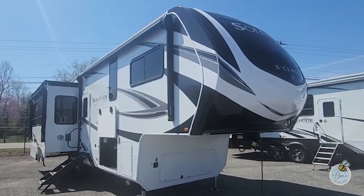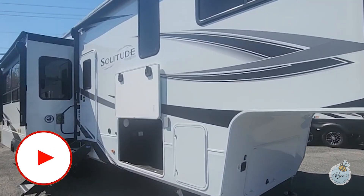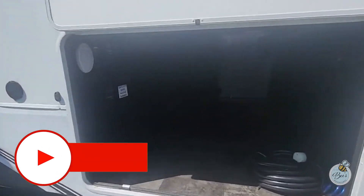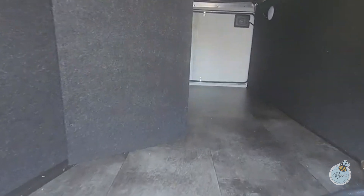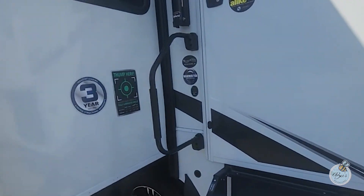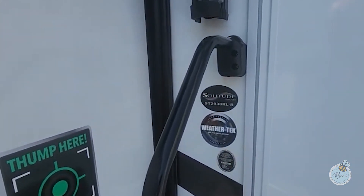This is another Solitude. This is an S-Class, so slightly lower than the regular Solitudes. Again, cavernous pass-through storage.